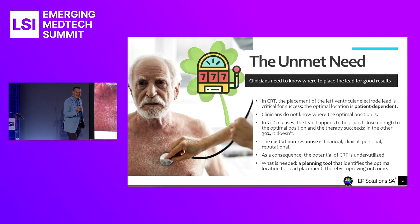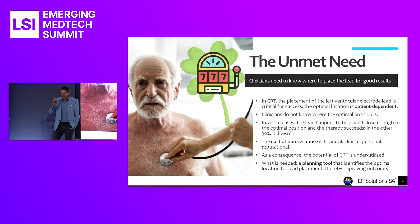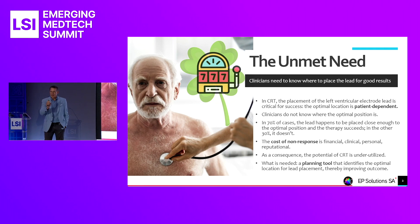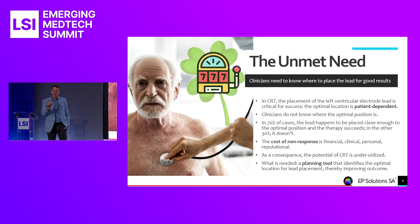What clinicians really need is to remove that blindfold. They need to know and to see where to put that electrode lead for the therapy to work, and how to get there — through which veins to access to reach that point.